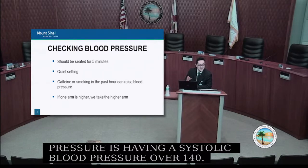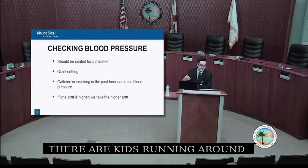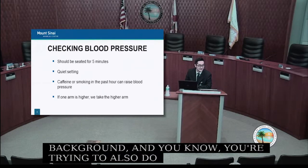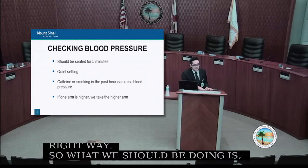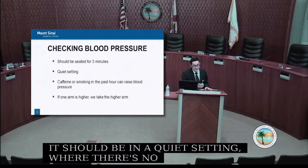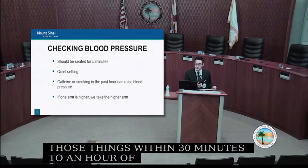People always ask: what's the best way to check blood pressure? If you're checking it while standing up, with kids running around, the TV playing upsetting news in the background, and you're multitasking — you're not doing it right. You should be seated for five minutes, both feet flat on the ground, back supported, in a quiet setting. Don't have coffee or smoke a cigarette within 30 minutes to an hour beforehand, as that will make your blood pressure read higher than it truly is.